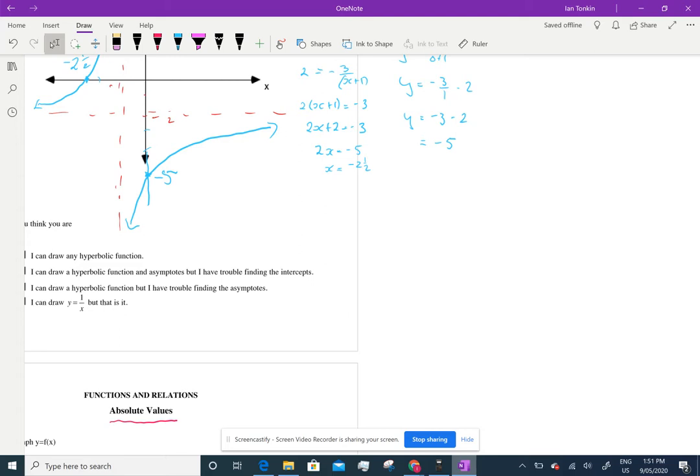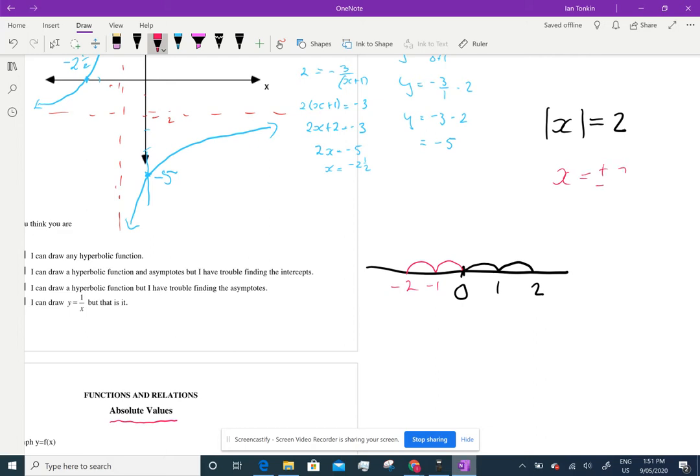When we say absolute value, we're not worried about direction. So if I said to you, find the absolute value of x equals 2 — we're saying, how far is 2 units from 0? Well, you can go 2 units this way: 1, 2. Or you can go 2 units that way: negative 1, negative 2. So there are two answers. x can equal plus or minus 2. There are two solutions.